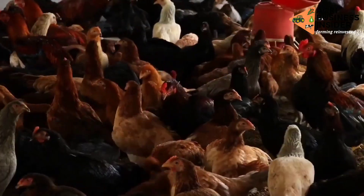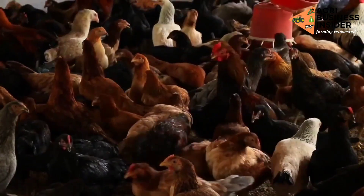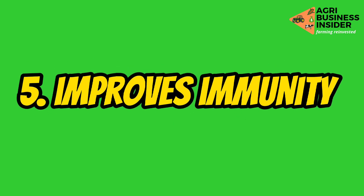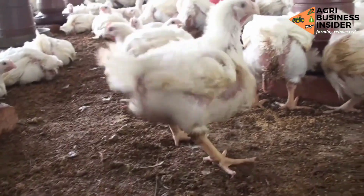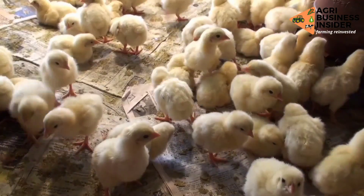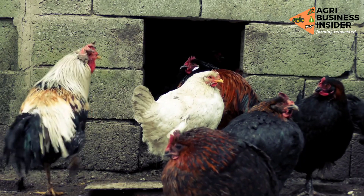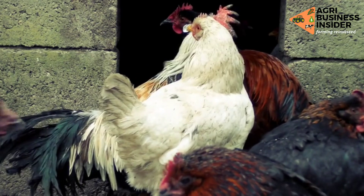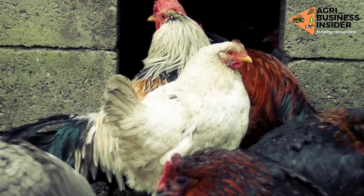The fifth benefit of feeding papaya seed powder to your poultry birds is that it improves immunity, strengthening the birds' ability to resist diseases. Resistance to disease is very important because it means you will not need to use large amounts of antibiotics to fight infections.